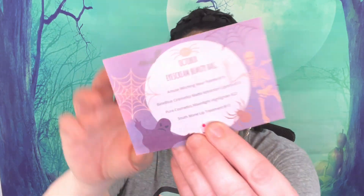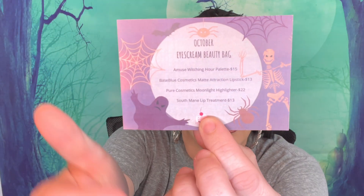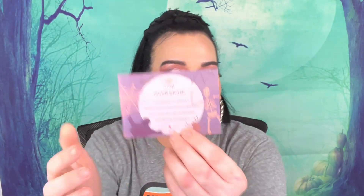The theme for October — it doesn't really have a theme. I don't think last month had a theme either. It's just the October Ice Cream Beauty Bag and it does have the Halloween theme feel. It tells you what everything is in here and gives you the prices.